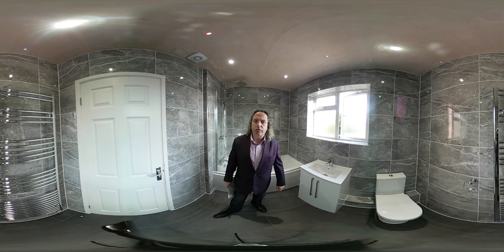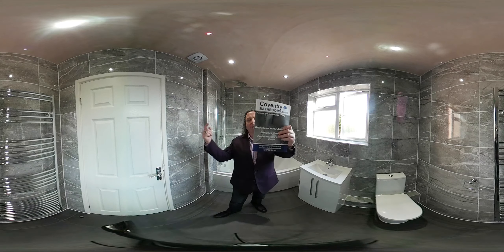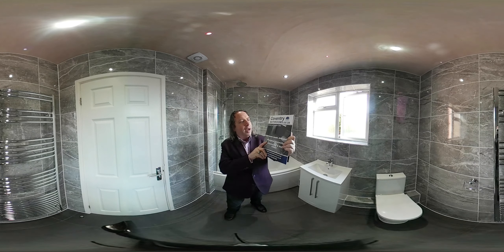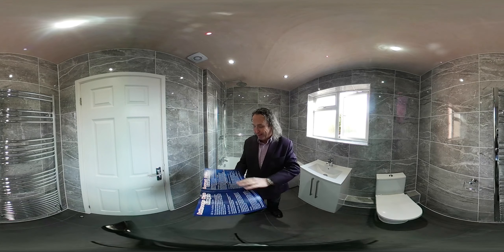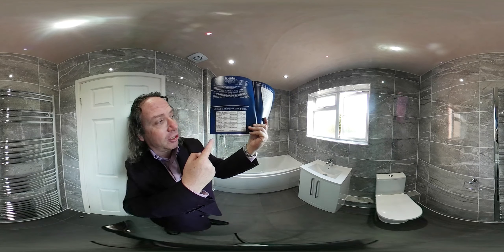Now let's speak about your bathroom. If you're looking to get a quote for your bathroom, it's easy. Get a tape measure, measure the length and the width of your bathroom, and download our brochure from CoventryBathrooms.co.uk. Inside the brochure — this is beautiful — we have a price list for your bathroom supplied and fitted, based on size.